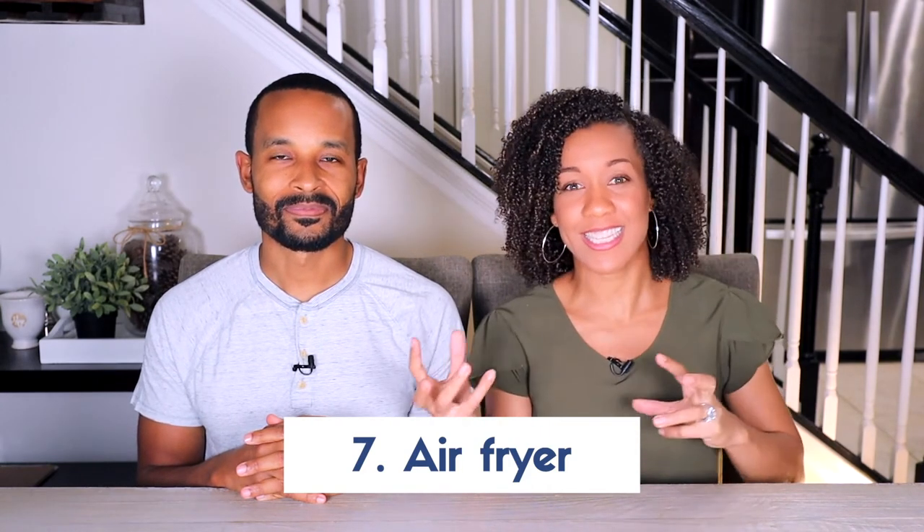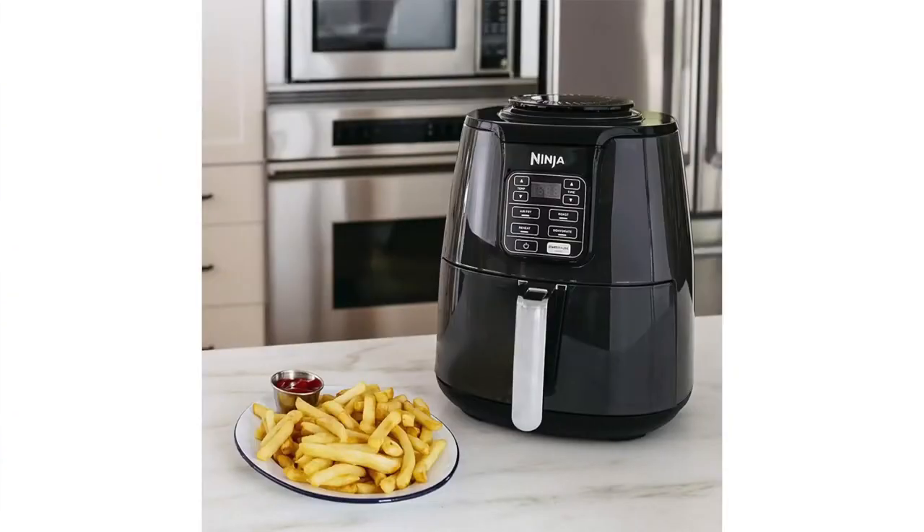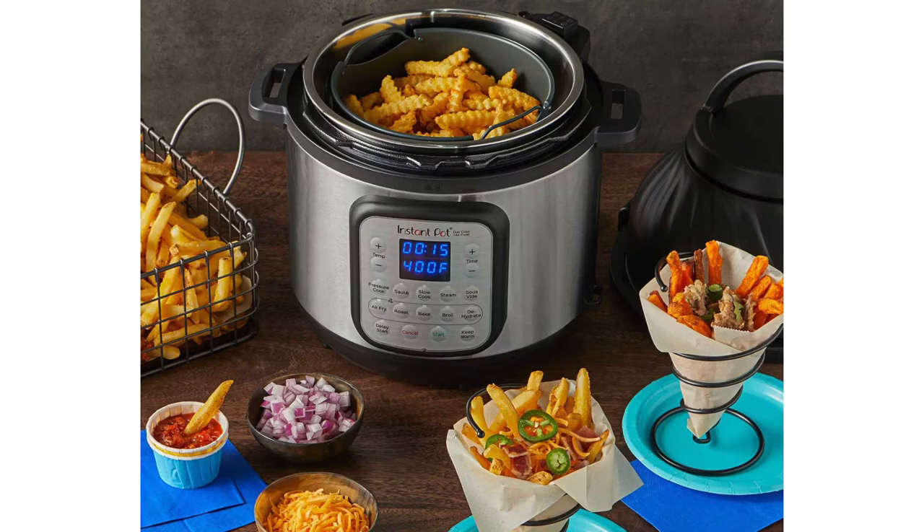The last item is an air fryer. It says fryer in the name, but you use less oil and less fat — technically still crisping things up. There's one on the market for $120 where you can dehydrate items like certain fruits or vegetables, and of course make french fries and other things. Nothing fries quite like an air fryer!